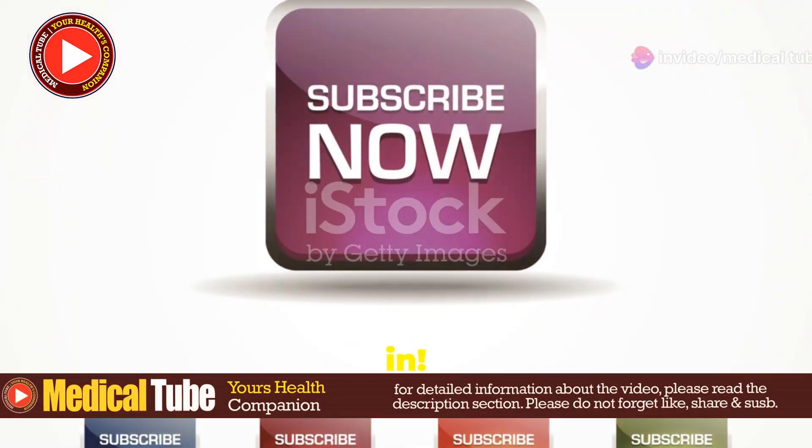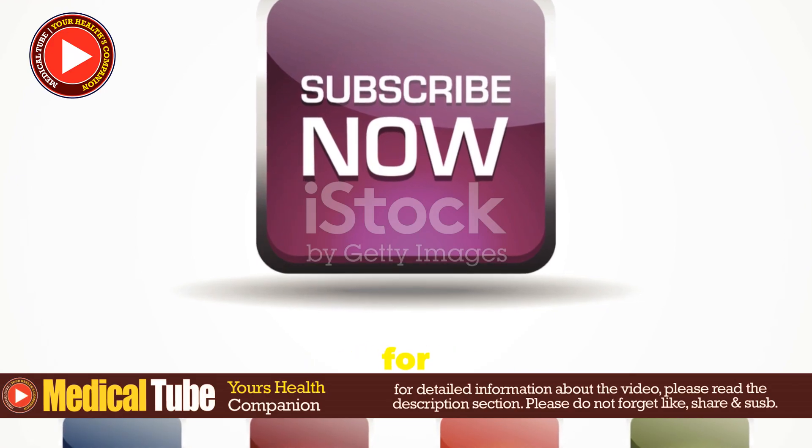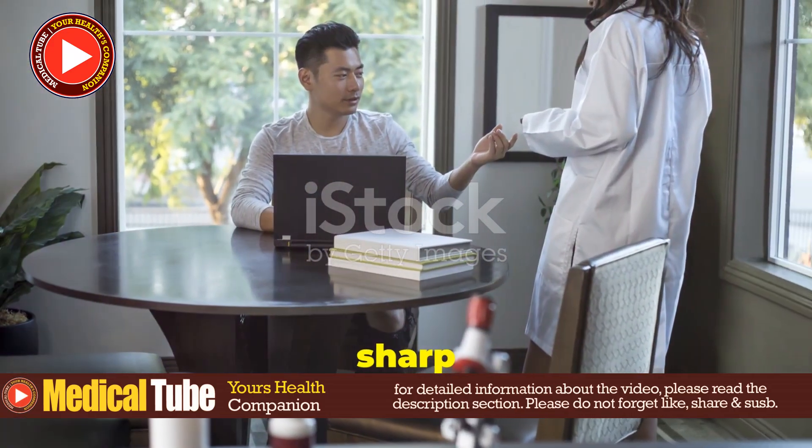Thanks for tuning in. Don't forget to like, subscribe, and hit that notification bell for more medical insights. Stay sharp and keep learning.